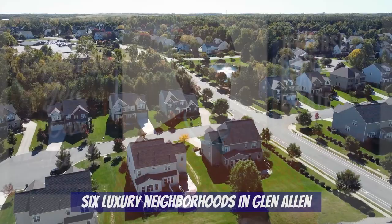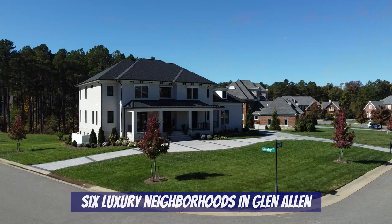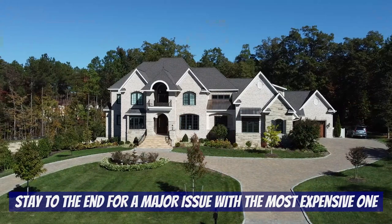This is our first video in our luxury neighborhood series and today we're focusing on the Glenallen area. Glenallen is a wonderful suburb just a little north of Short Pump and it's definitely a great place to live. In this video we're going to show you six different luxury neighborhoods — be sure to stay to the end to see why we wouldn't live in the most expensive one, and it has nothing to do with the price.